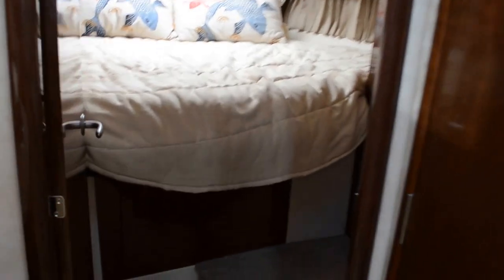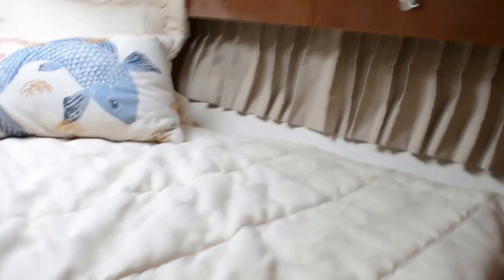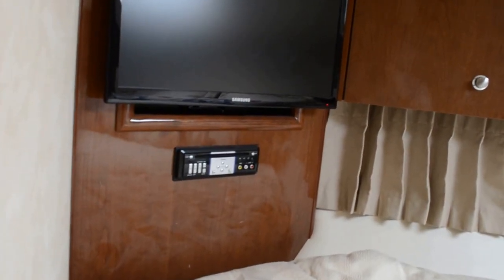This is the forward stateroom — it could be used as a master, but the actual master is in the stern. There's a hang-up closet in here, cedar-lined of course, and it's lighted. Plenty of stowage with cabinets going down either side, port and starboard. There's another television in here — there are three TVs in this boat: one in each stateroom and one in the salon. There's a Clarion sound system there.